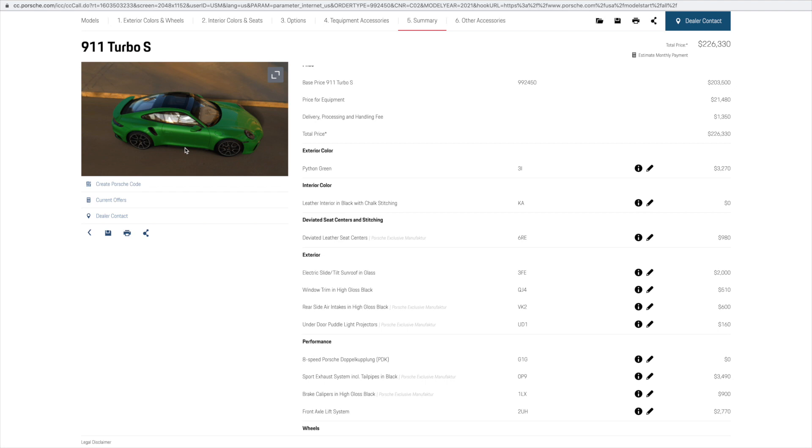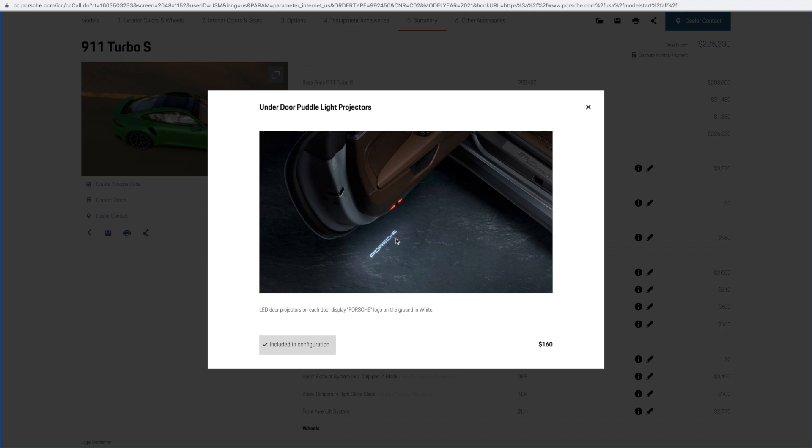Another small detail is the optional under-door panel light projectors, which will project the Porsche name when the door is opened.